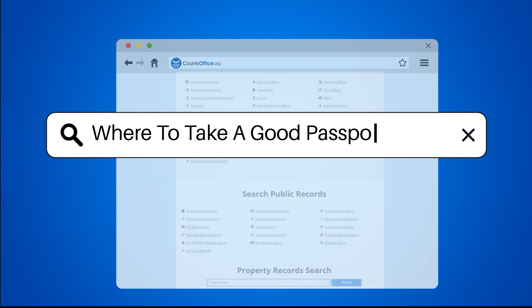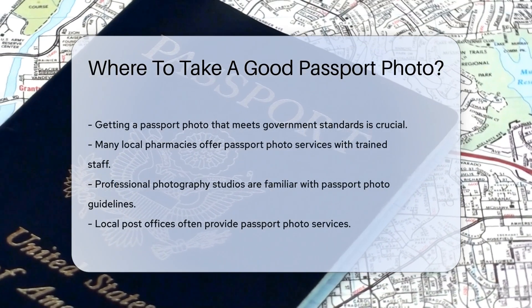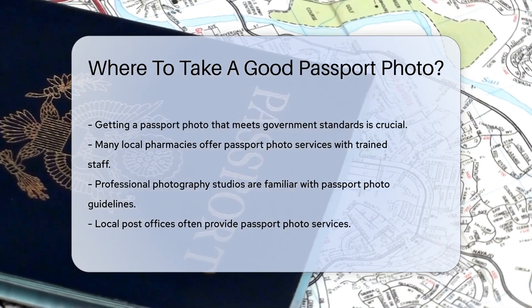Where to take a good passport photo. Getting a passport photo that meets government standards is crucial. First, let's discuss some common places where you can have your passport photo taken.